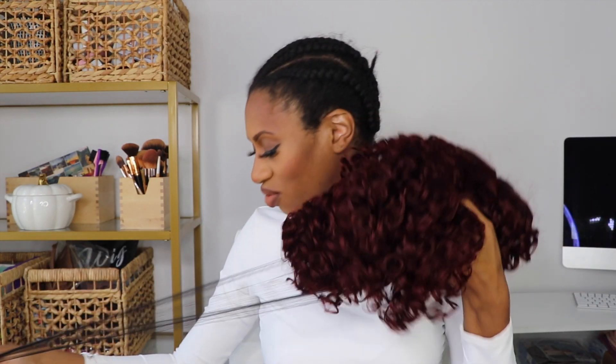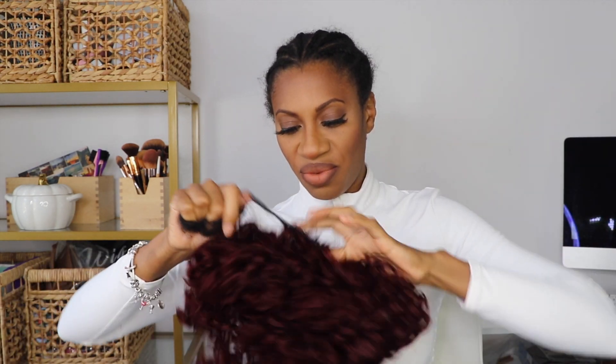Look at this wig! We got a curly — looks like a short bob or pixie wig. Oh, look how cute! This one is going to be easy, just like throw her on and fluff her out. And she's got some lace at the top — come on!